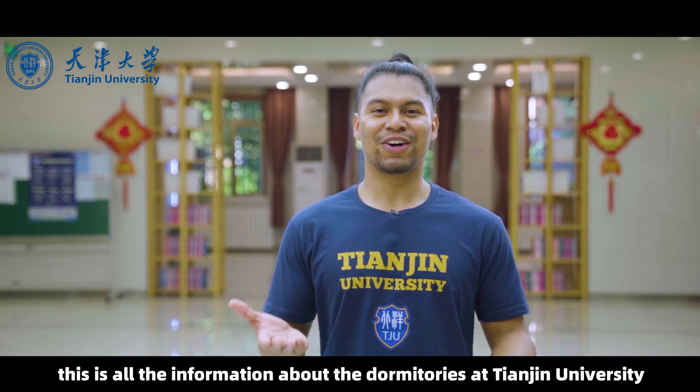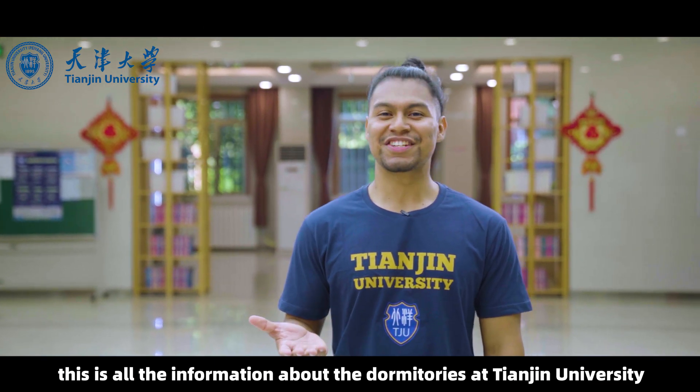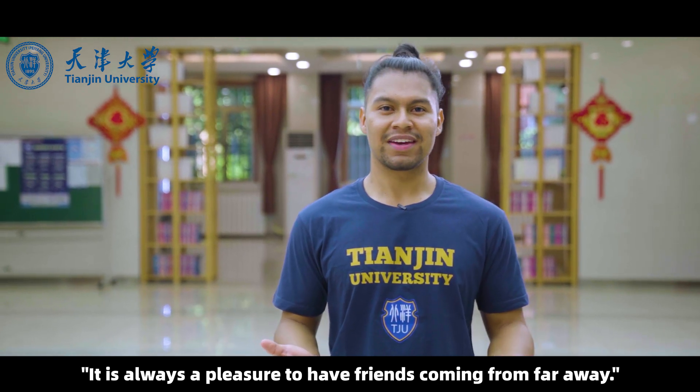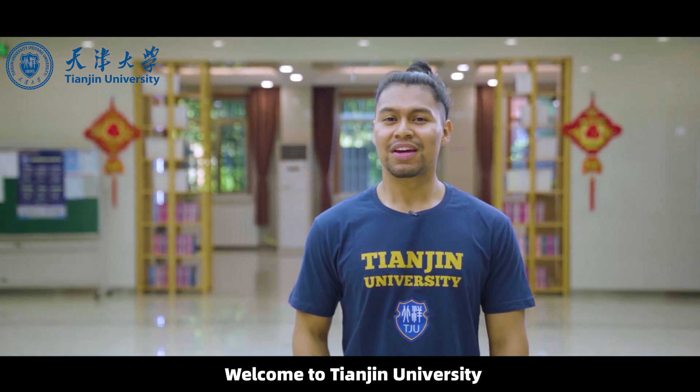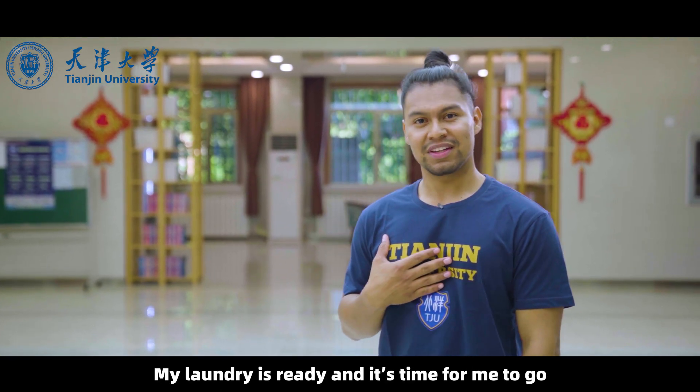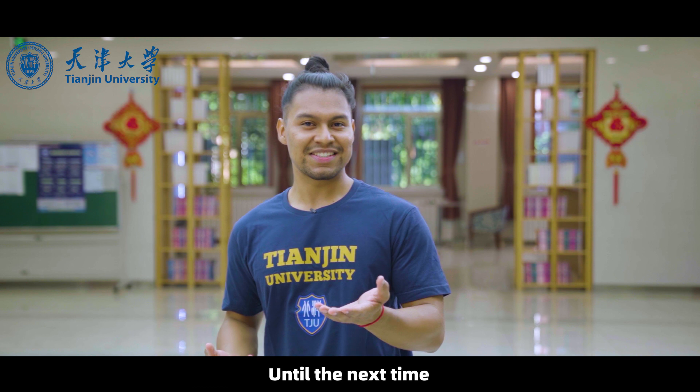Alright, this is all the information about the dormitories at Tianjin University. As the Chinese saying goes, it is always a pleasure to have friends coming from far away. Welcome to Tianjin University — we are waiting for you, and I hope we can be schoolmates. My laundry is ready and it's time for me to go. Until next time, bye!